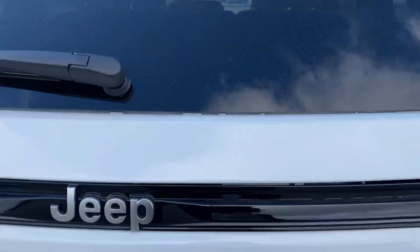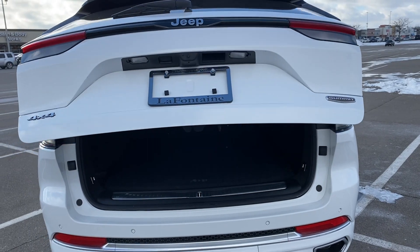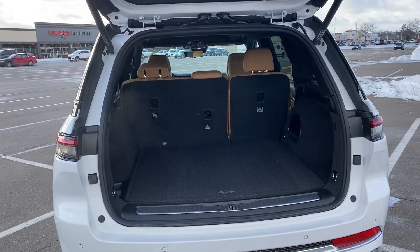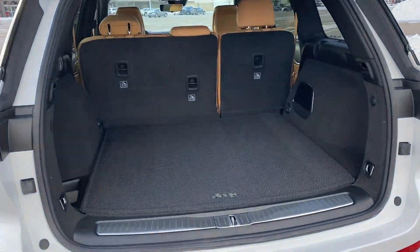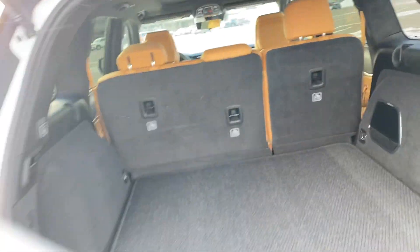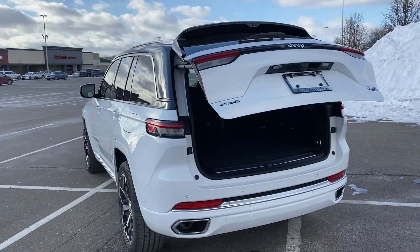Let's pop the trunk and see what we got. It's about 13 degrees out, so I'm really taking one for the team — hit the like button and subscribe. Lots of space here for traveling, lots of luggage. You've got a plug there, a little bit of storage there, and then a sub in the back. It's got a 19-speaker sound package powered by McIntosh, which is cool too.